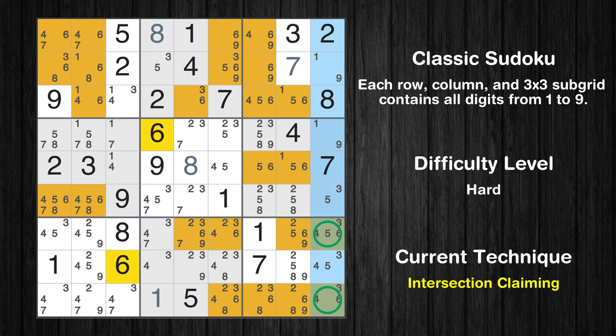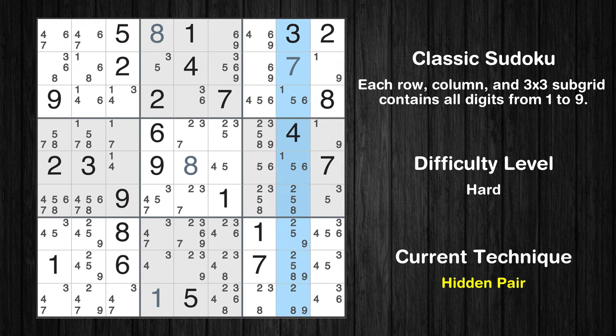There is an intersection with another region in column 9. Value 6 has to be in one of the marked cells, so it cannot be in any other cell in subgrid 9. There is a hidden pair in column 8. Notice how the candidates 1 and 6 occur in only two cells. We have two candidates and only two cells where they can be placed in column 8. Therefore, all other candidates can be removed from these two cells.